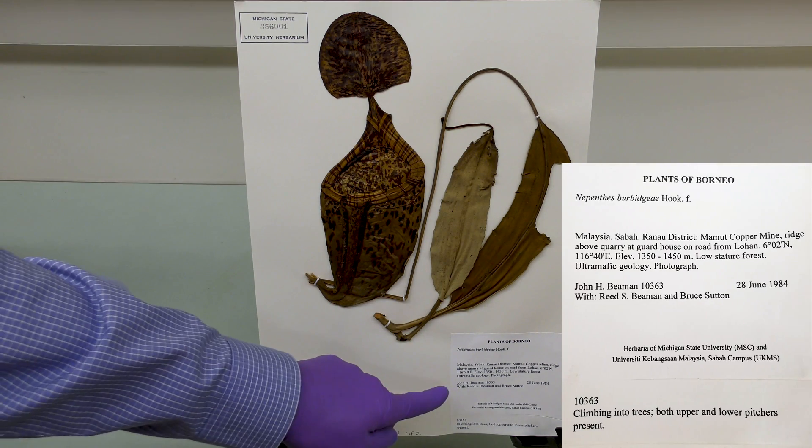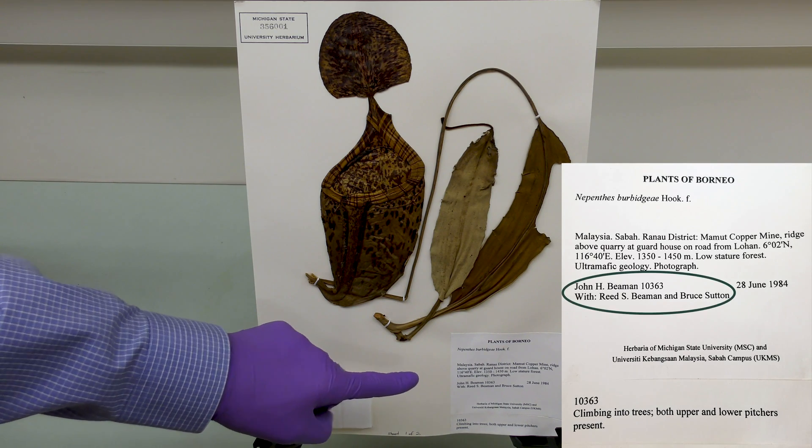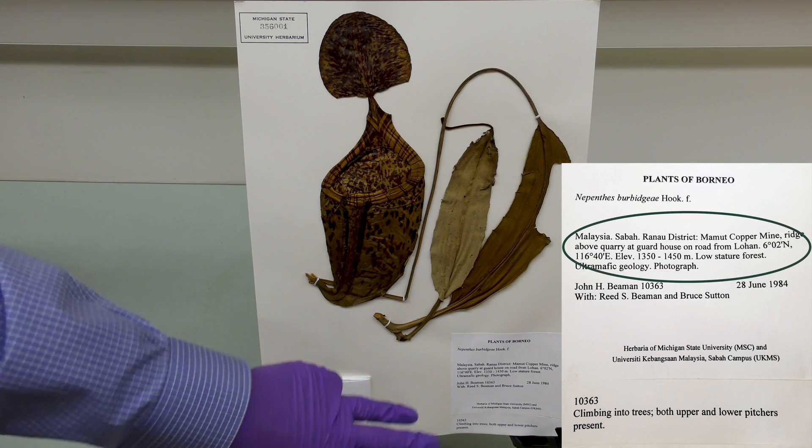In the lower right corner there's a label that contains really important information like who collected the plant, when it was collected, and where it was collected.